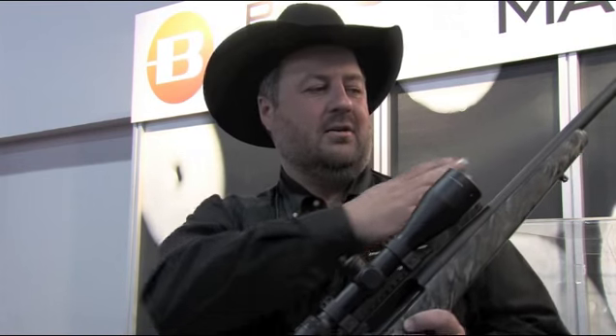Start with a premium custom rifle barrel and you can go through and choose the caliber you want. We have several different actions to choose from, including this Bergara premium action. Choose your stock.